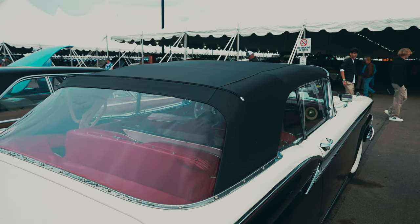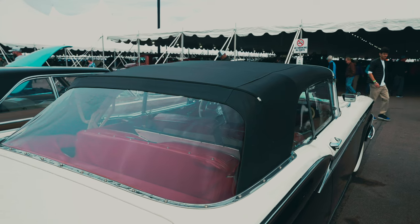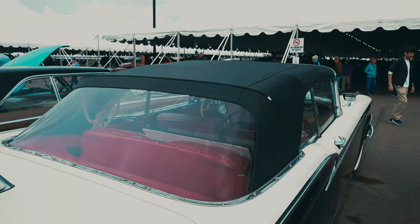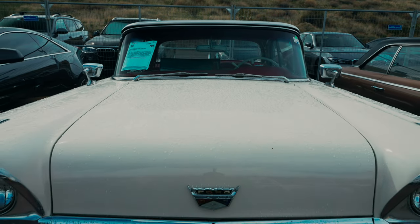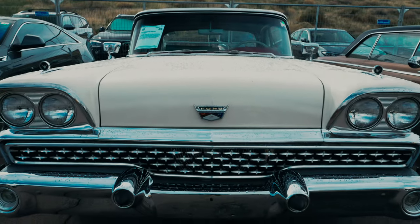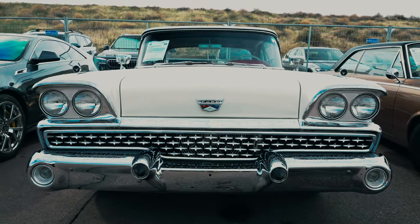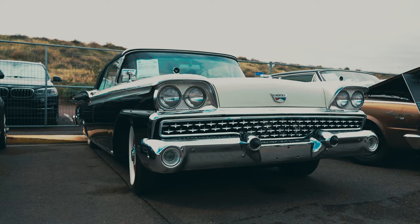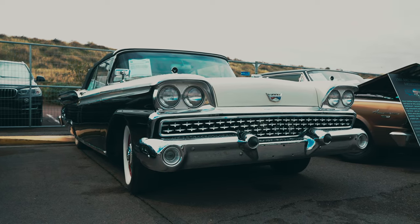One of the standout features of the Galaxy lineup was the Skyliner model, boasting a retractable hardtop that elevated it above the Fairlane 500. With this feature it added a touch of luxury, but it did have some drawbacks — notably a complex mechanism that significantly reduced trunk space when the hardtop was folded down. This design choice, though innovative for its time, foreshadowed later developments in convertible technology.